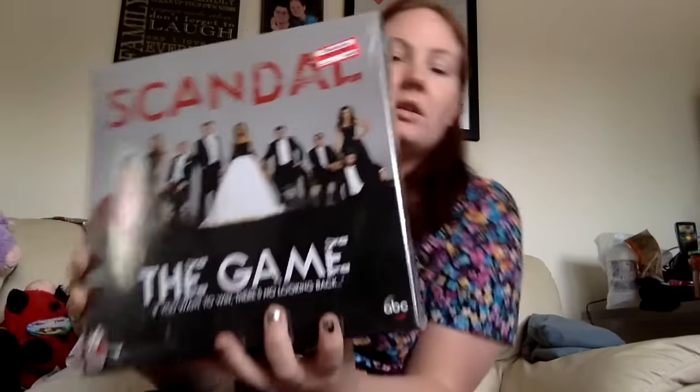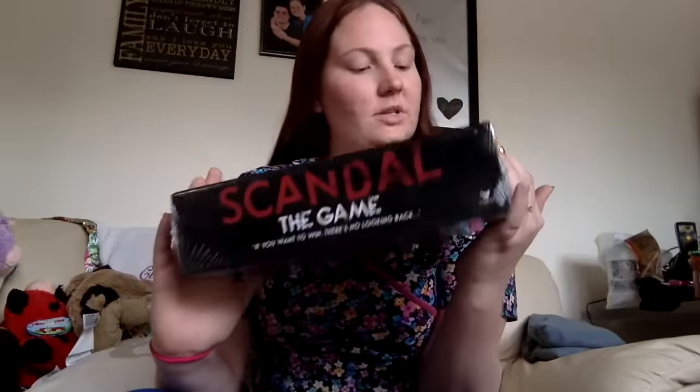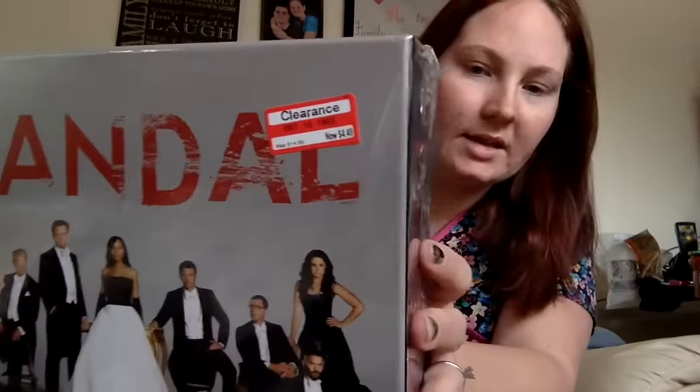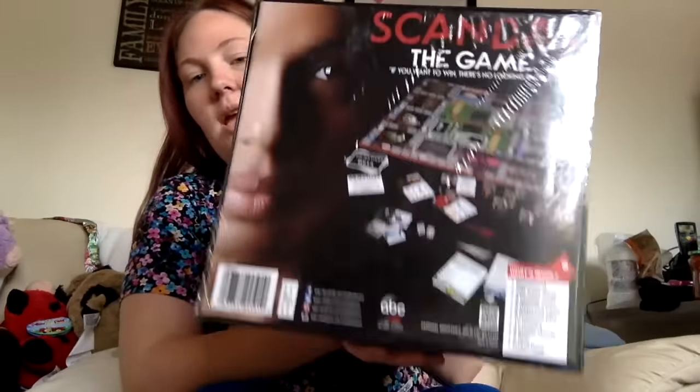This is off topic, but this is from Target. If you like the show Scandal, there was a lot of these at my Target. It was only $4.48 for a board game. I am a board game fanatic, but we've never watched the show Scandal, so I want to get into it so then we can play this game. At that point it'll be so fresh in our mind that we'll just be able to play it right after we watch the series.